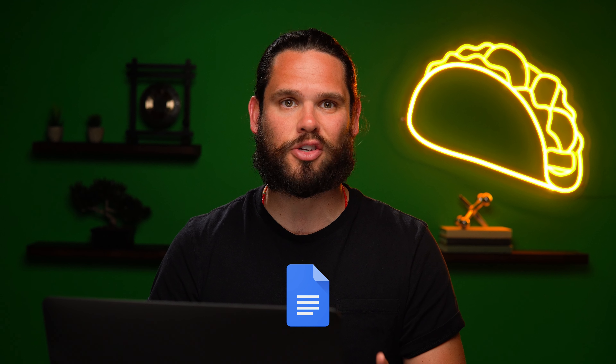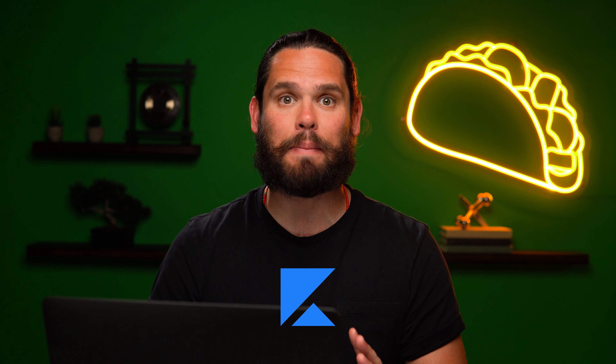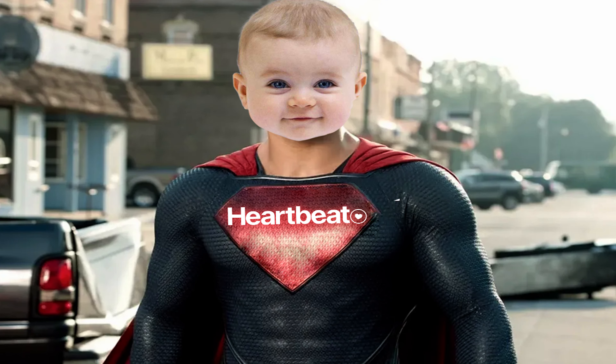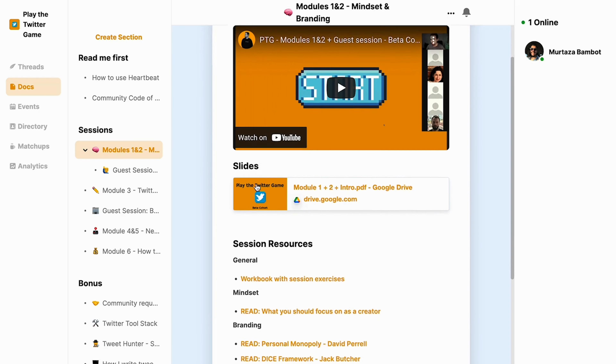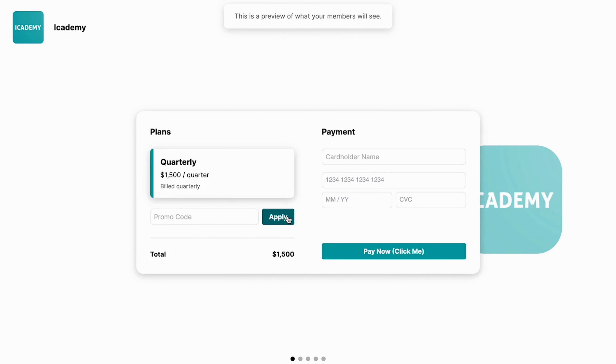Heartbeats — like if Slack, Google Docs, Dropbox, Zoom, and Kajabi had a baby and that baby was born with superpowers. It's got everything you need to grow your online community including real-time chat, file hosting, and even a Stripe integration so you can set up paid content.